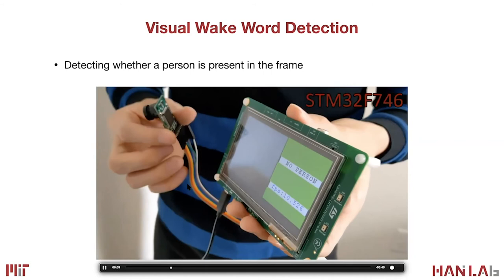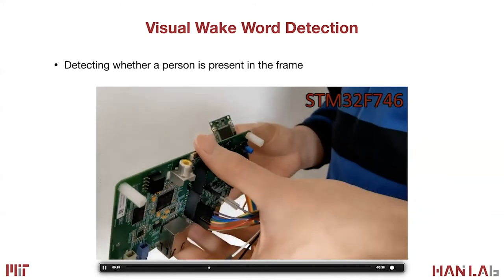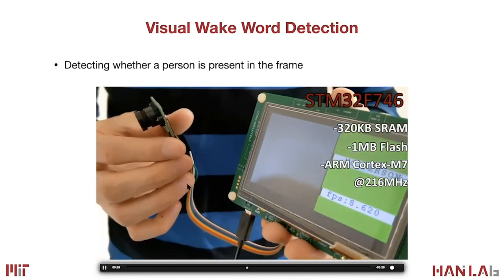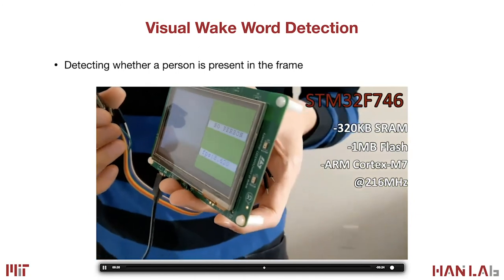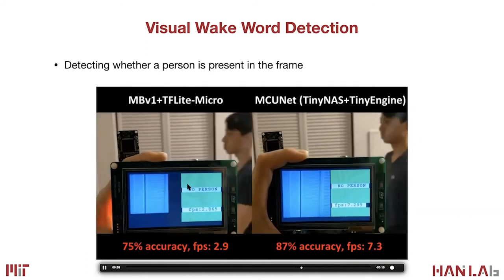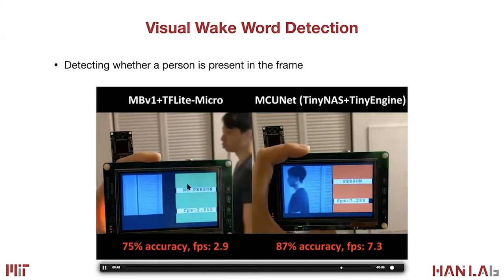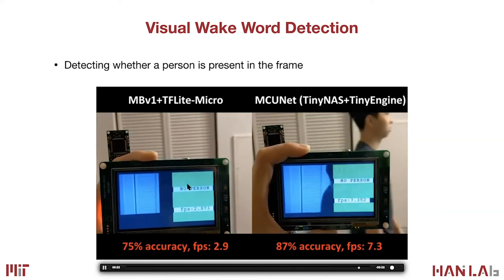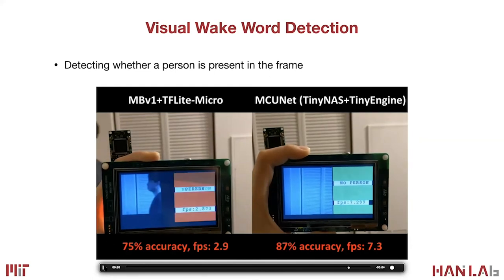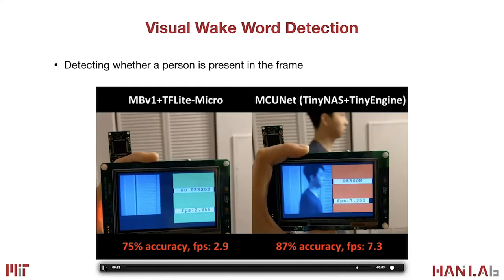Here is a live demo. We have a microcontroller attached to a screen with a camera — the STM32F746 commercial microcontroller costing roughly $10. It has 320 KB of SRAM, 1 MB of flash, ARM Cortex-M7 running at 216 MHz, processing roughly 432 MFLOPS per second. It has no DRAM and no operating system — just bare metal. Using Google's TF Lite Micro with MobileNet gives 75% top-1 accuracy at roughly 2.9 frames per second. With our approach, we accelerate to 7.3 fps and the accuracy improves to 87%.